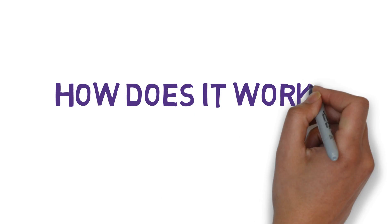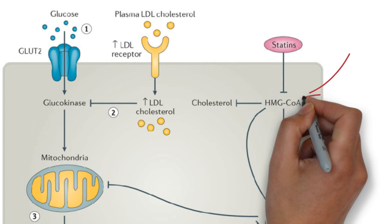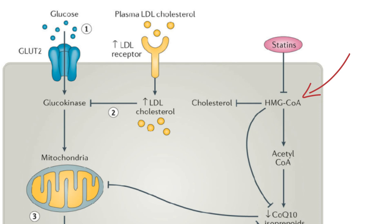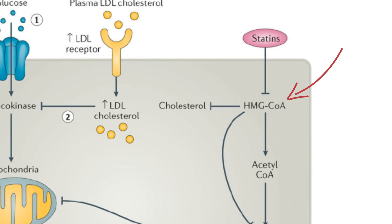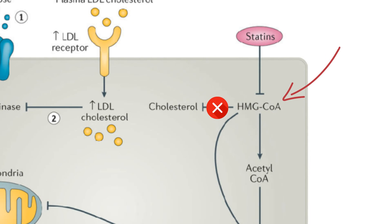So how does it work? Statins work by competitively inhibiting HMG coenzyme A reductase. This enzyme catalyzes the reduction of HMG coenzyme A to mevalonate, which is the rate-limiting step in hepatic cholesterol biosynthesis.